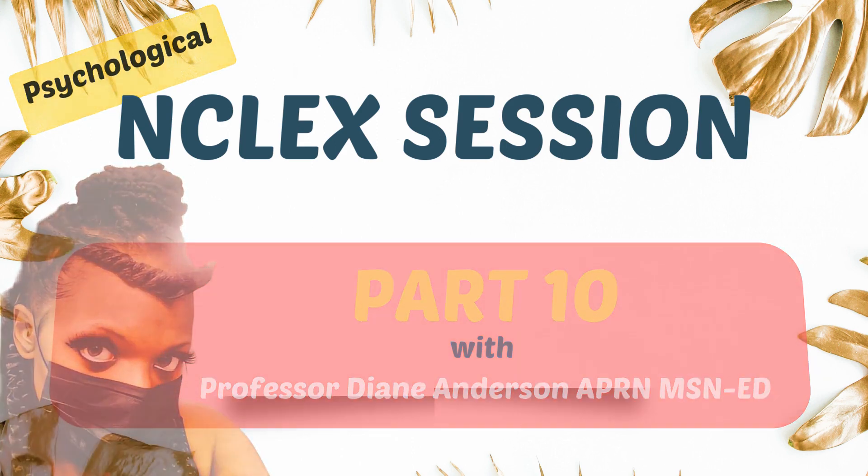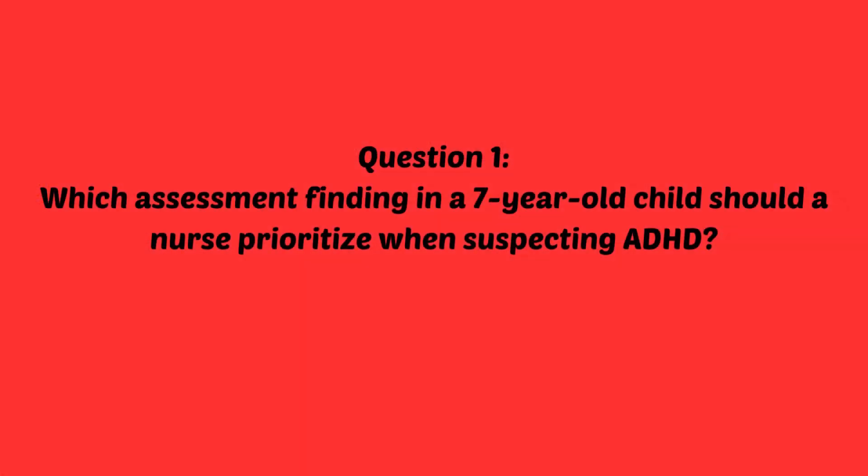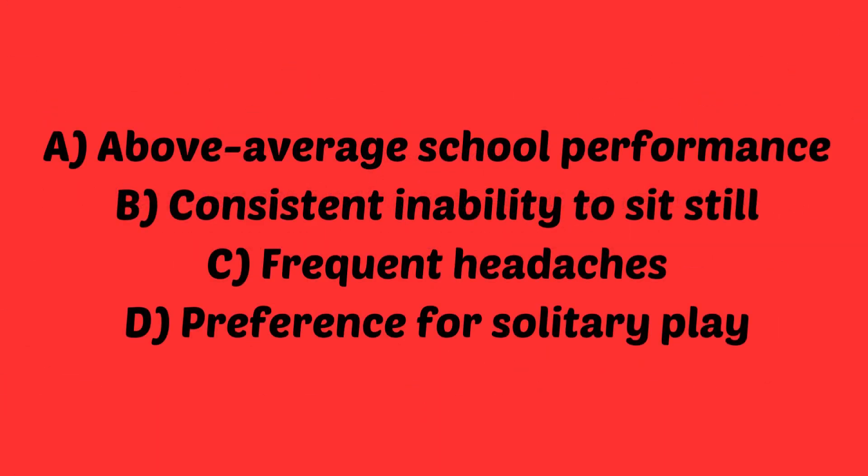Let's jump right into the questions. Question number one: which assessment finding in a seven-year-old child should a nurse prioritize when suspecting ADHD? A, above average school performance. B, consistent inability to sit still. C, frequent headaches. Or D, preference for solitary play.